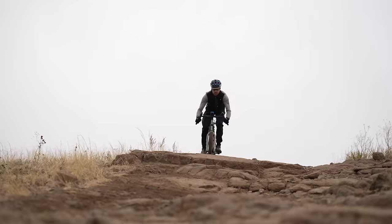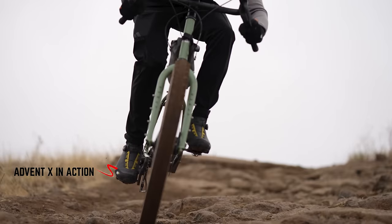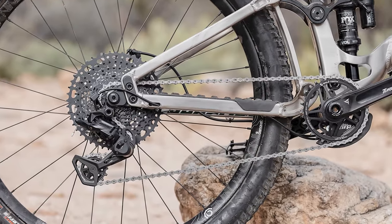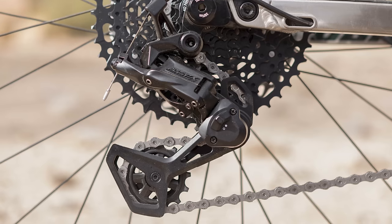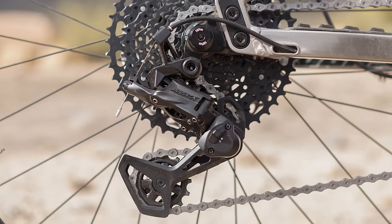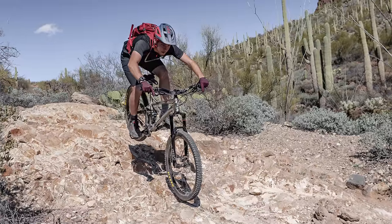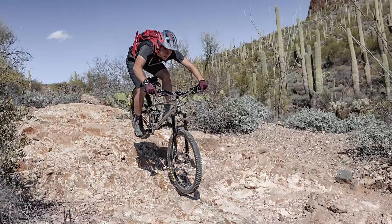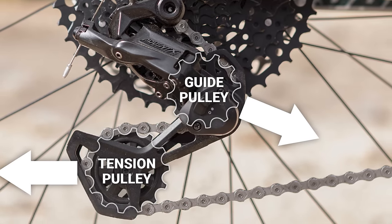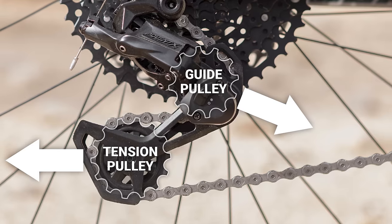I've been using the Advent X rear derailleur on my Grappler now for about two years, and it's fantastic. Not only is it super easy to dial in, but it shifts great and works with MicroShift flat bar shifters or those drop bar levers. The new version is still 10-speed compatible, but according to MicroShift, the new and improved rear derailleur design shifts better than its predecessor. It now has a 20 millimeter shorter cage and a revised pulley position, offering more chain wrap on the cassette and derailleur pulleys, resulting in superior shifting response, cassette durability, and chain retention. They achieved this by moving the guide pulley forward and the tension pulley back, resulting in more of an S-curve as the chain snakes its way through the derailleur.